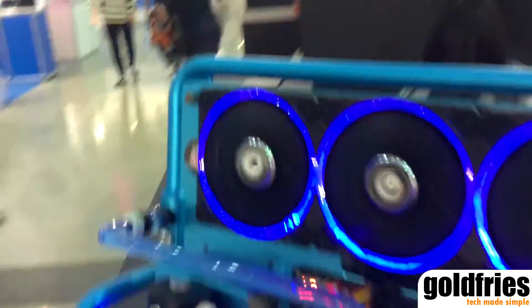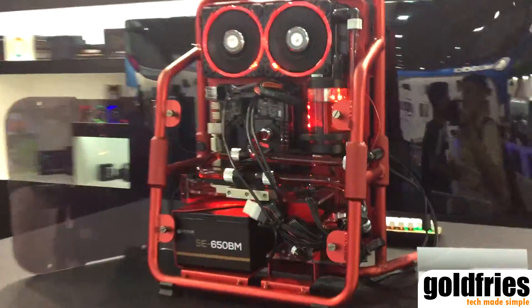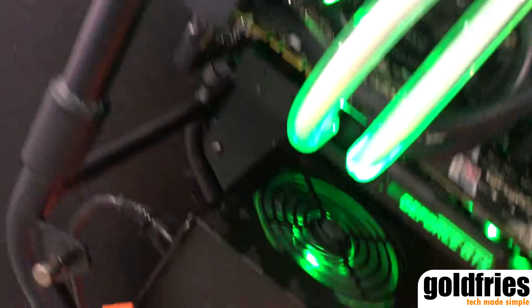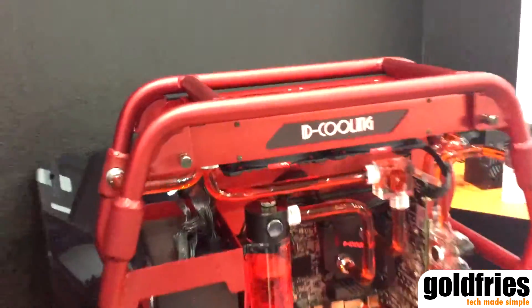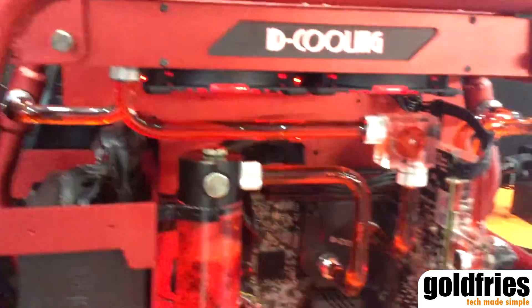In my opinion, the Stream Three and Stream Four are not to my liking. But definitely the Stream Two here is one interesting structure, and second of course would be the Stream One — that's a more traditional setup, but it looks cool.